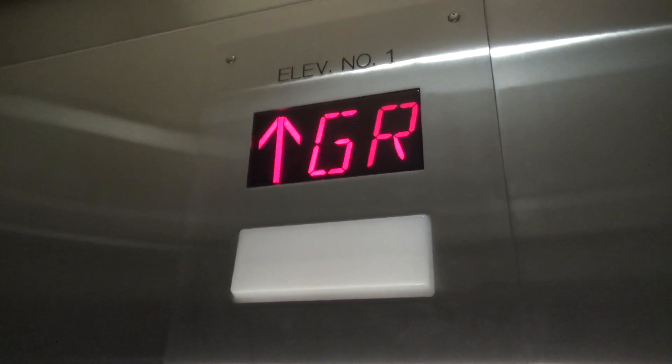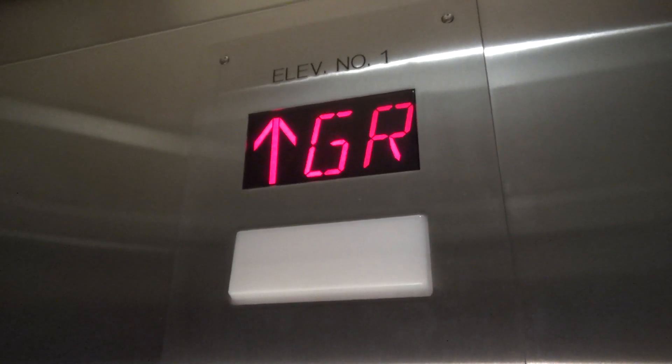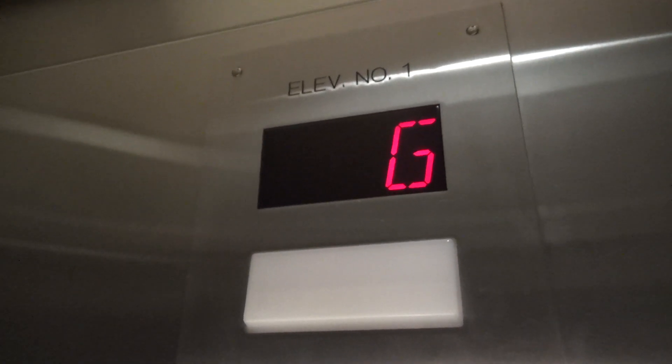So now we'll ride up to G. See how the half floor is. Ground Floor.